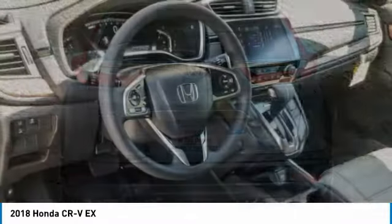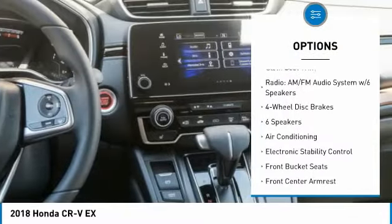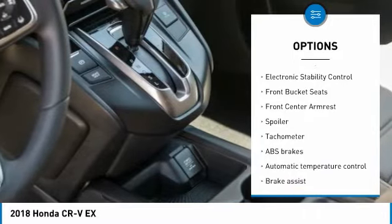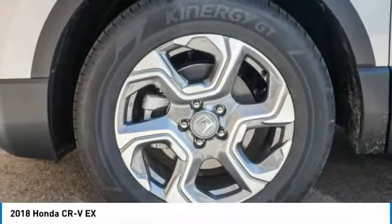Here are some of this vehicle's great options: traction control, dual airbags, air conditioning, power steering, four-wheel disc brakes, electronic stability control, power windows, rear window defroster, heated front seats, and compass.